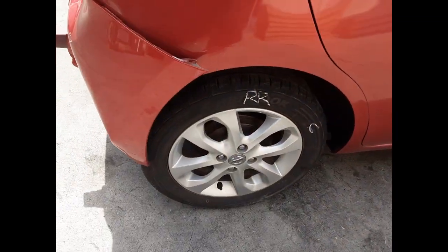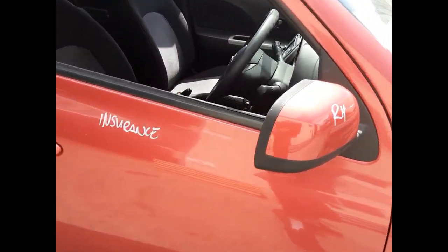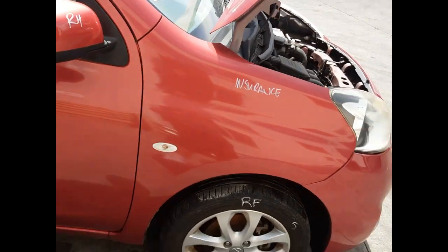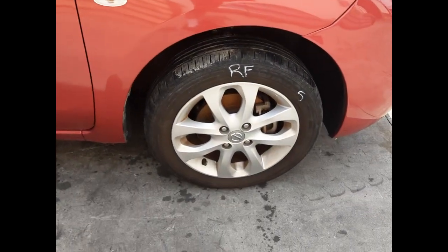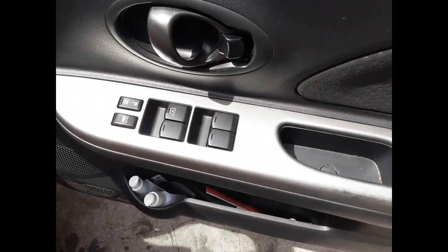Right rear 15 inch factory alloy mag with a good tyre. Right rear door has no damage. Right front door has one small dent. Right power door mirror, right guard — seat appears to have no damage. Right front 15 inch factory alloy mag with a good tyre, with the driver's side door trim power window master switch.